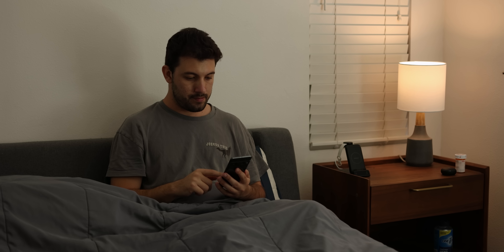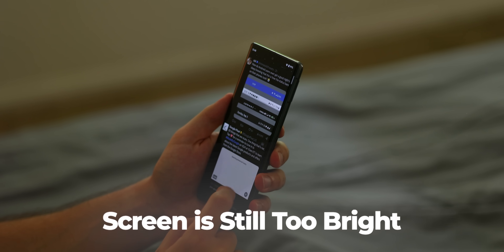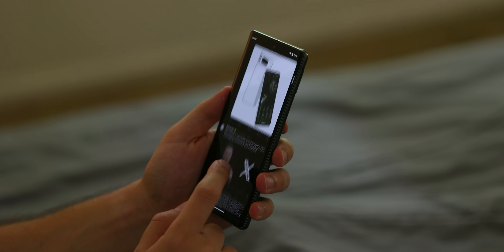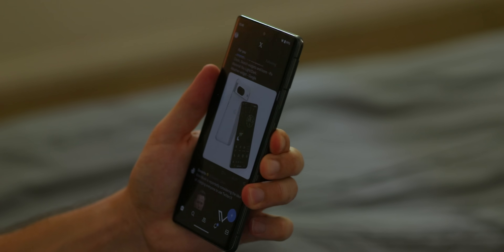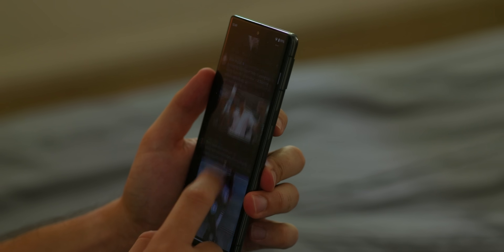You know when you're trying to use your phone at night, and even at the lowest brightness, the screen is still too bright? Well, what I did is I enabled a new shortcut where I can press the volume up and volume down key at the same time to quickly dim the screen even further.